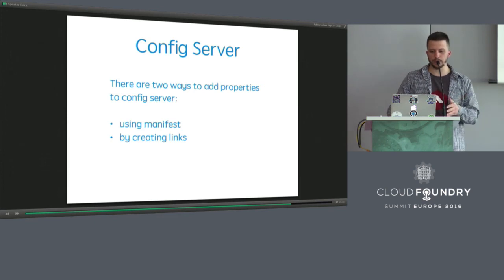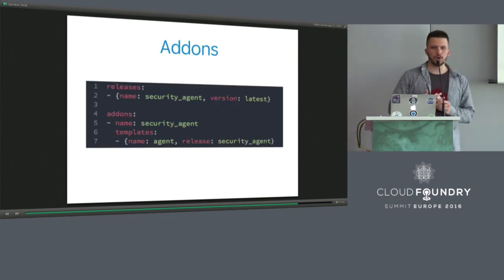People who tried to customize stemcells probably remember the pain. The thing that is going to save them is called addons. Addons are the way you can extend stemcells by adding some agents or changing stemcells in the way you want — and you don't need to fork a stemcell builder, bring your changes there, and sync those changes with upstream every time a new release is out. These are the coolest features from my side.